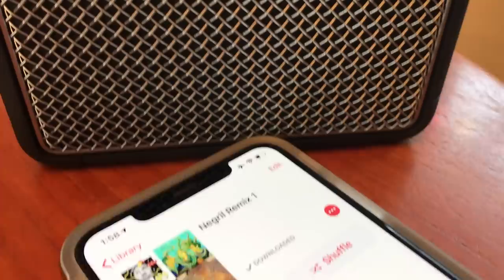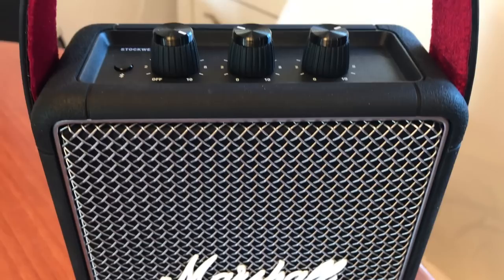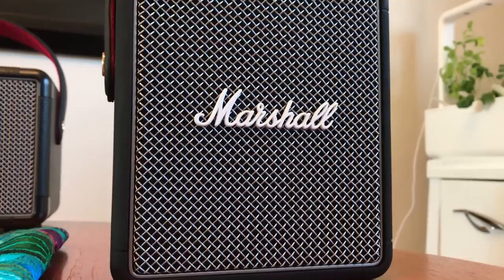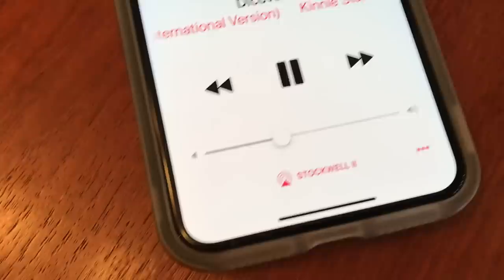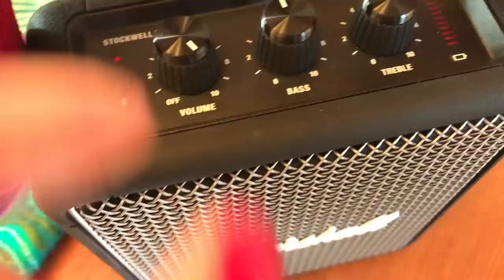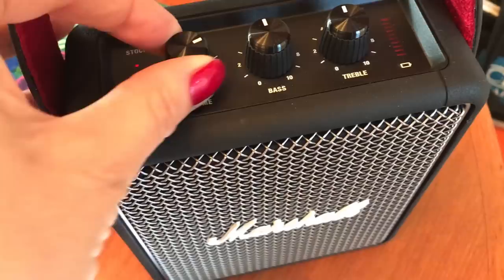When it comes to the Stockwell 2, this little speaker also sounds phenomenal. It has a surprising amount of power for its size — it sounds great with a good bass level and clear overall sound with no raspiness, tinniness or reverberations. My biggest issue was the same as the Kilburn 2: I had to crank up both the volume on my phone and on the speaker to get it to play loud enough. I was using it at about 75 or 80% of the phone's volume with the dial set on 10 on the speaker most of the time. The volume issue is pretty limiting with this speaker in particular.